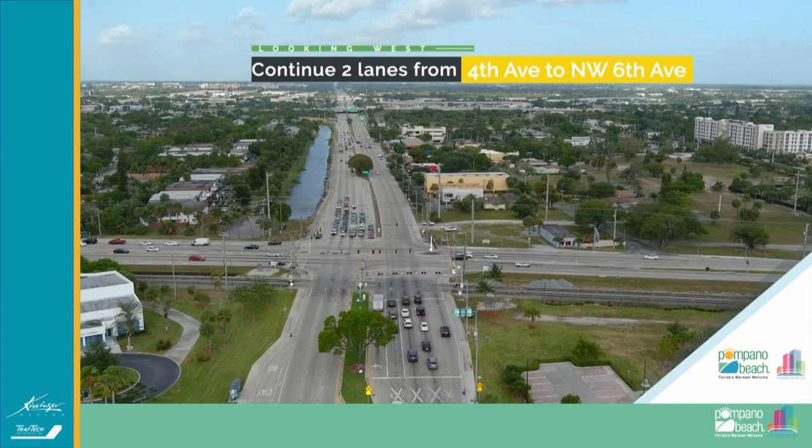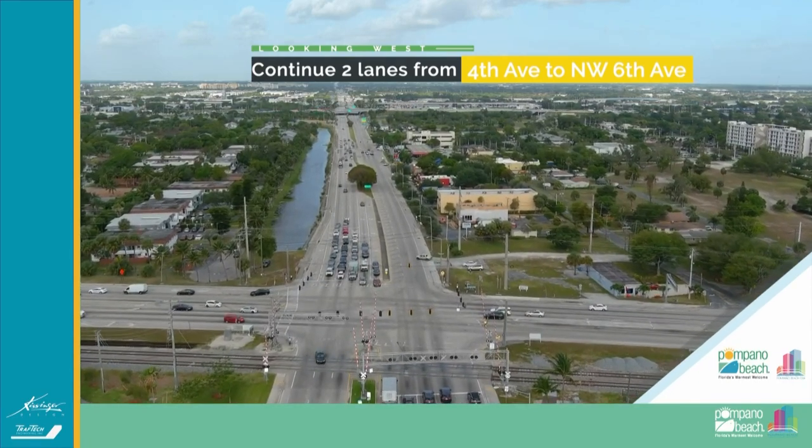That's the Dixie Highway, and that's, I believe, the end of the drone video.